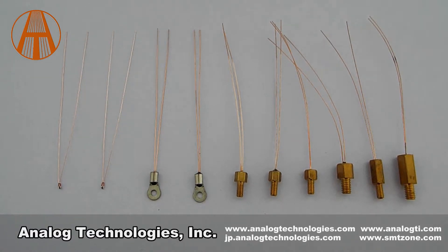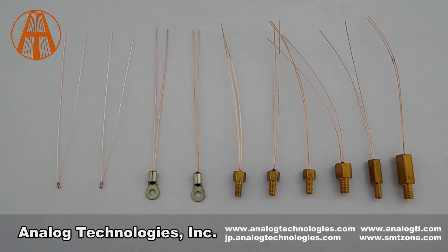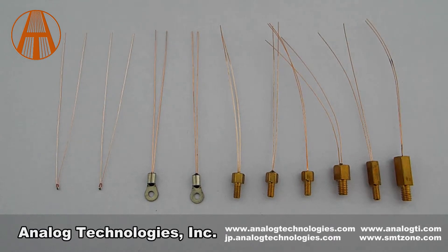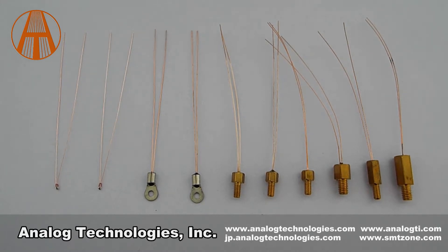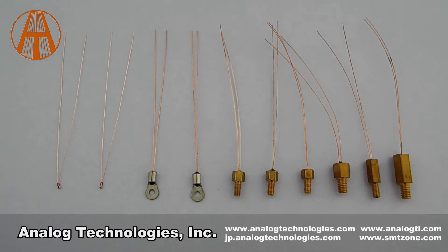When using an NTC thermistor as the temperature sensor, it becomes the most important component for the temperature regulating system. To achieve high system performance, NTC thermistors should have low short-term and long-term drifts in the RT relationship — resistance versus temperature — and be compact and reliable. Some low-cost NTC thermistors are coated with epoxy materials and have large short- and long-term resistance drift. When sensing the same temperature, the resistance changes with time, causing the system to incorrectly sense the temperature.